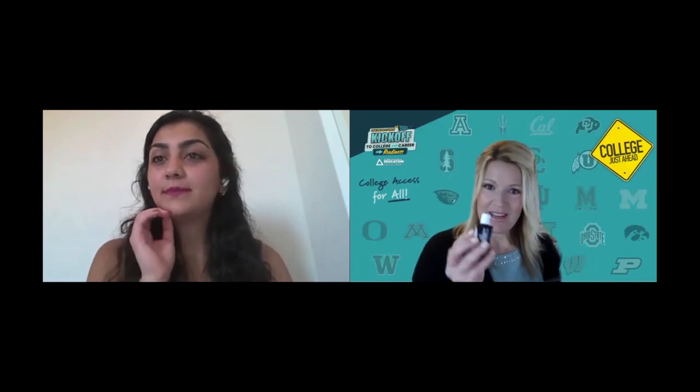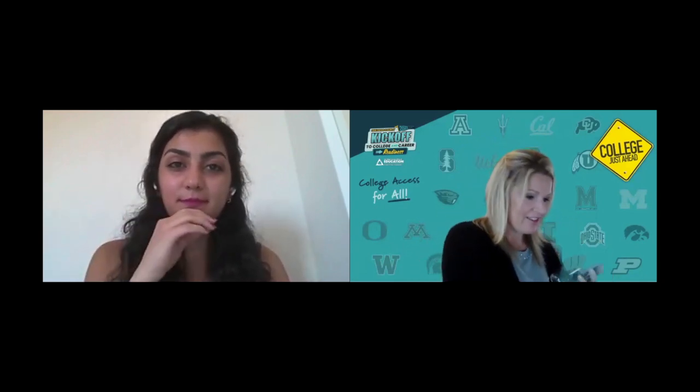There is a raffle with prizes being mailed out. Southwestern College is giving away a water bottle with a filter, a stress ball, a lanyard, antibacterial gel, a pencil pouch with a pen and pencil, and other great resources — all in a swag bag. Participants are encouraged to check out Southwestern College's website for more information on their career programs.